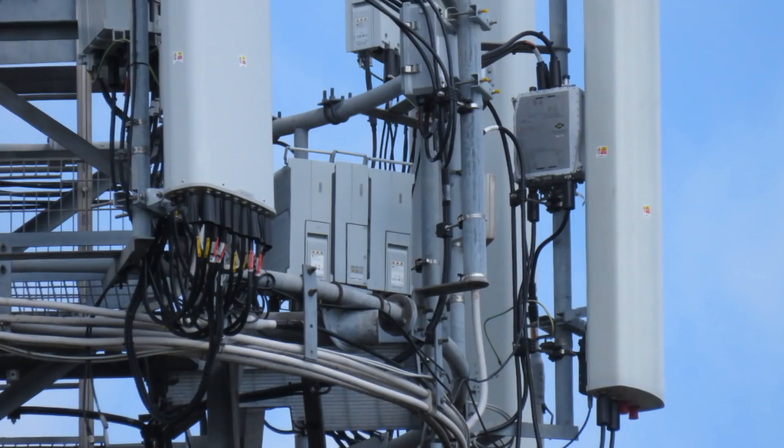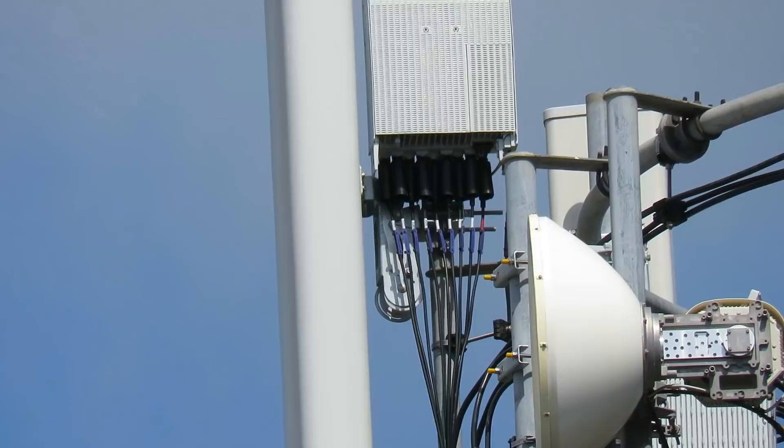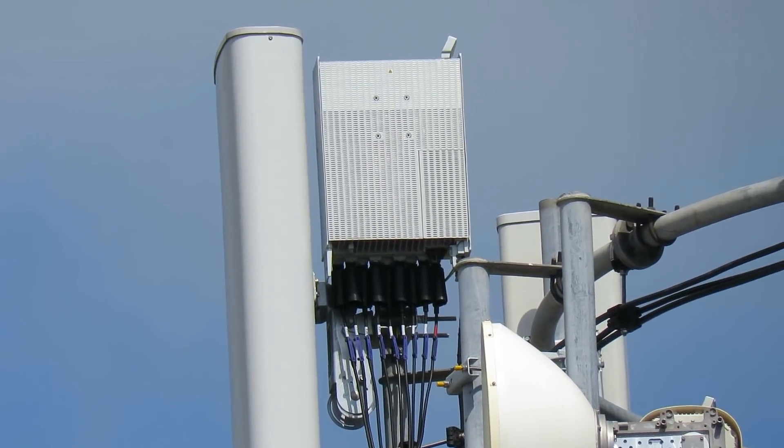Cable tag-wise, the 4G is using the usual red and blue tags for the 1800 and 2100 respectively, and yellow for 2600. For the 5G 3500MHz they have sort of purpley-blue colour tags on the feeders coming off the remote radio there.